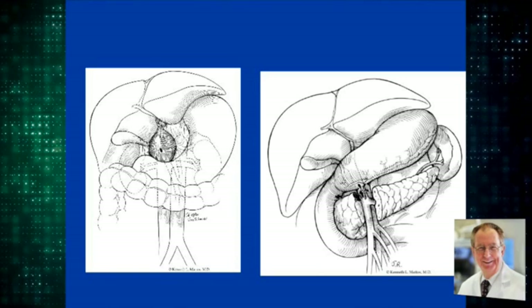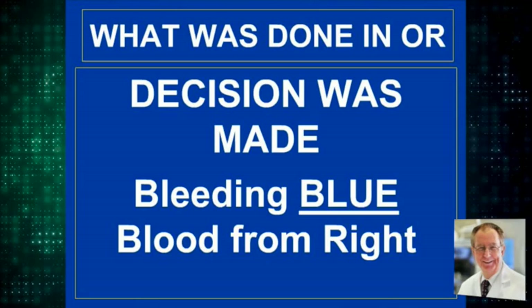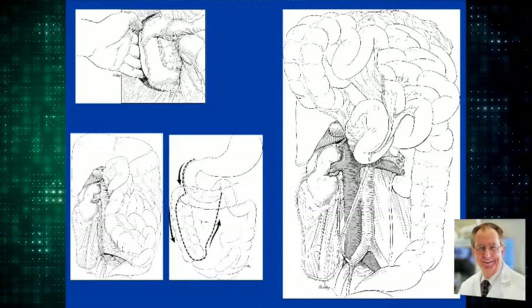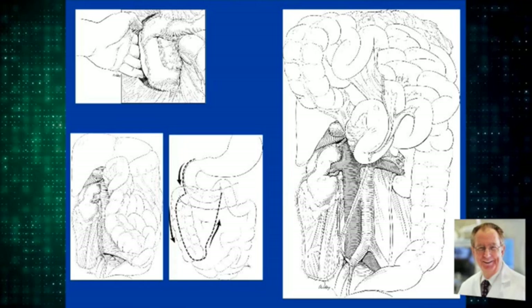A decision was made. The bleeding we encountered was blue — it was mainly from the right. We performed a Cattell-Braasch maneuver, starting with a Kocher maneuver, and very rapidly, within 15 to 20 seconds, exposing the vena cava by coming down with the Cattell-Braasch and going up the root of the mesentery.